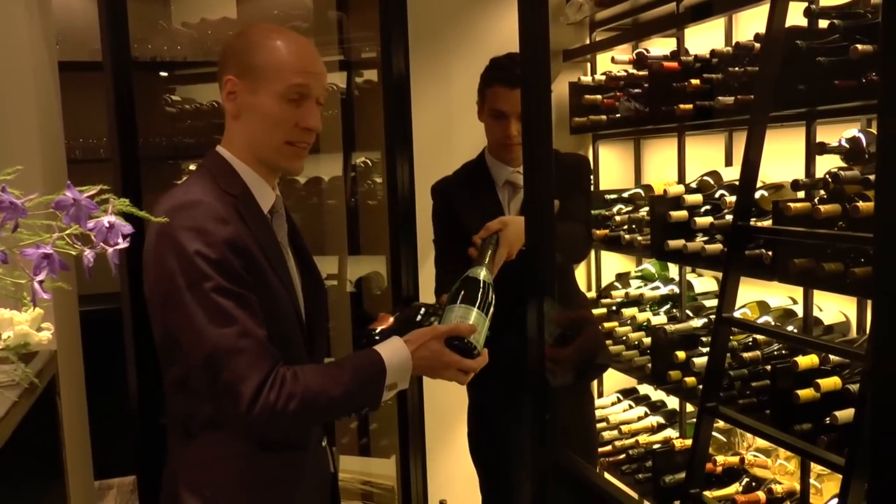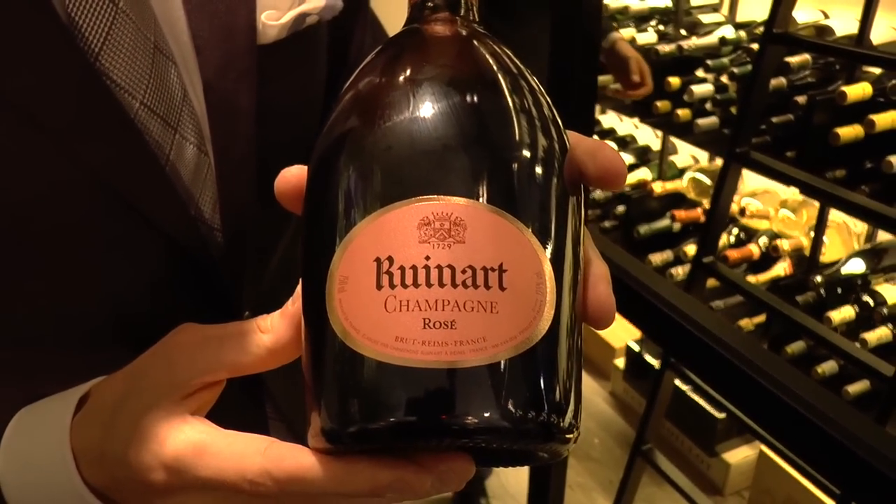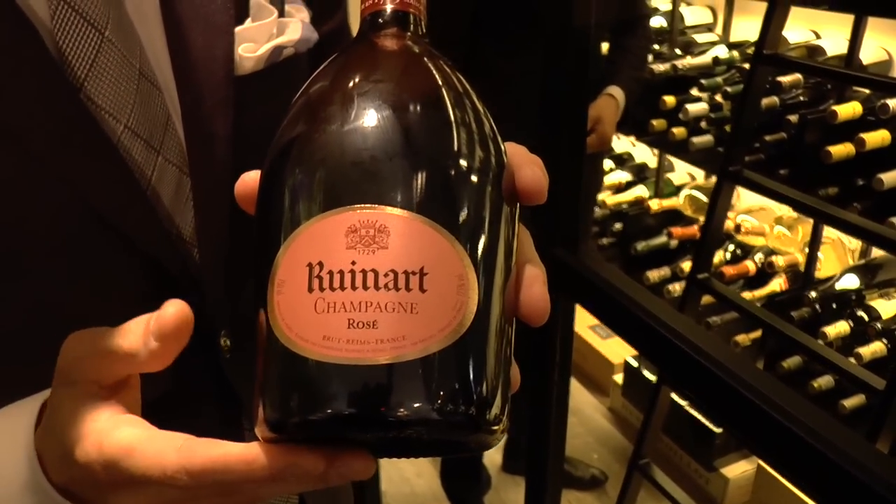We also have a rosé champagne by the glass, and that will be the Ruinart — it's the oldest house in champagne. We are serving the Ruinart Brut Rosé.